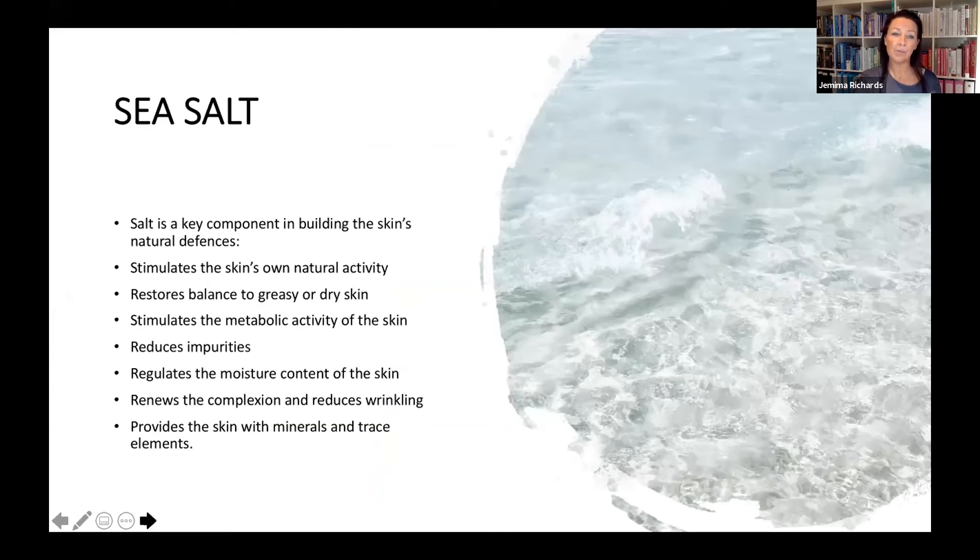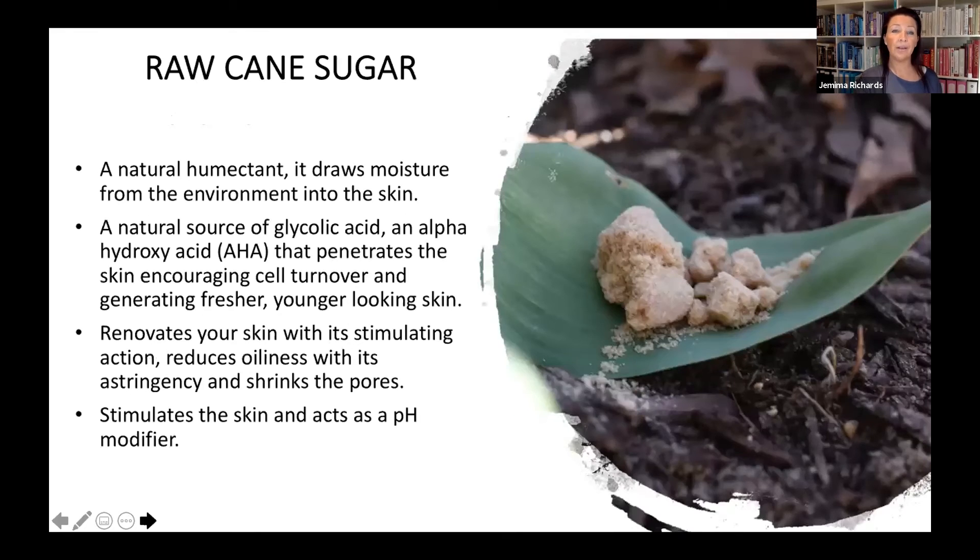There are a number of other key ingredients. Sea salt is like having the beach in a bottle — it's a really strong component to help the natural activity the skin needs. It'll help to balance greasy skin, reduce impurities, and renew the complexion, and it's rich in minerals and trace elements. There's also raw cane sugar, a natural humectant that draws moisture from the environment into the skin. It's also a source of glycolic acid, which helps with cell turnover and renewing the skin.